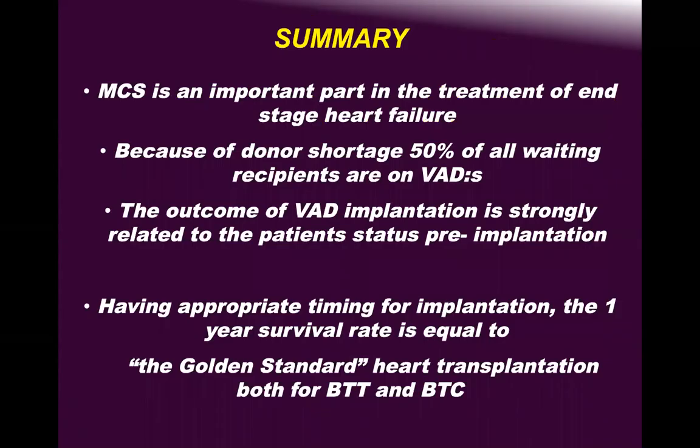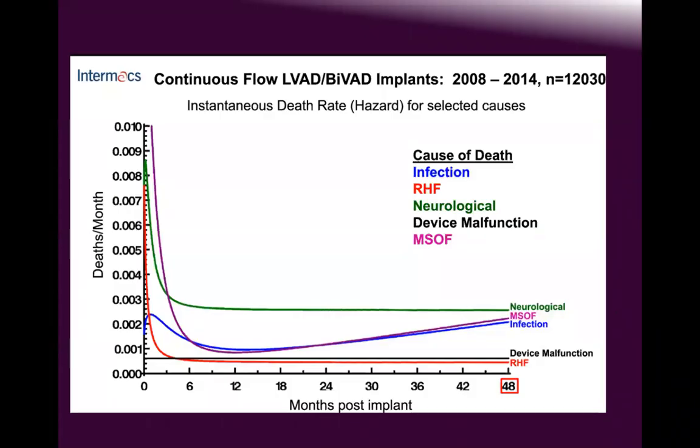To summarize: mechanical circulatory support is important, and we are utilizing it more due to donor shortage. To reduce the need for VAD and transplant, patients presenting with heart failure symptoms — even NYHA class III — must be referred immediately from the cardiologist to the heart failure cardiologist. We must use heart failure cardiologists and utilize all resources to make sure the patient doesn't need a VAD or transplant — because that is the most important thing for survival.